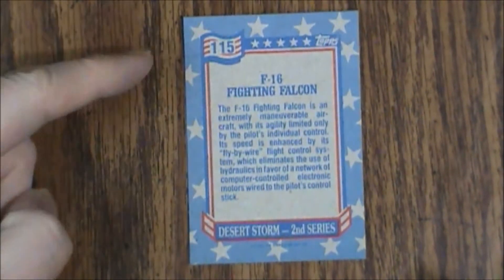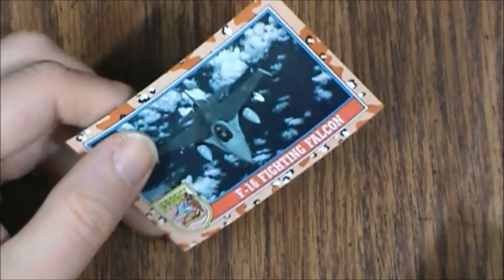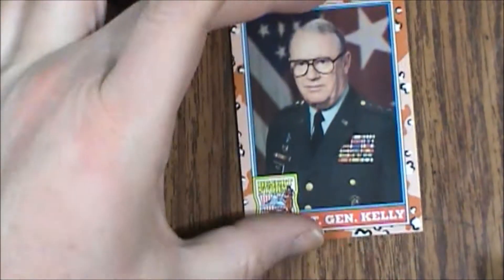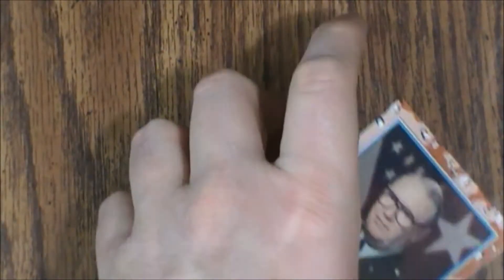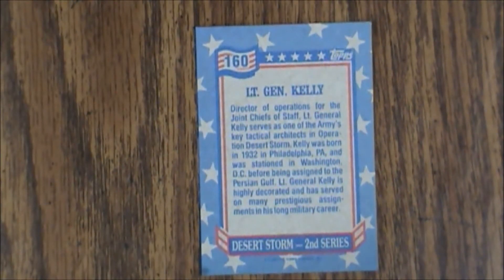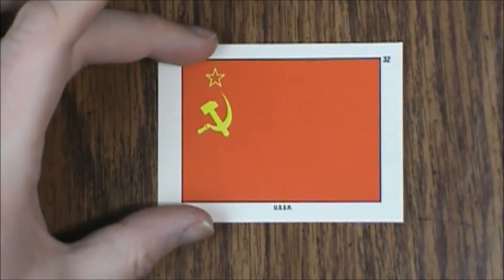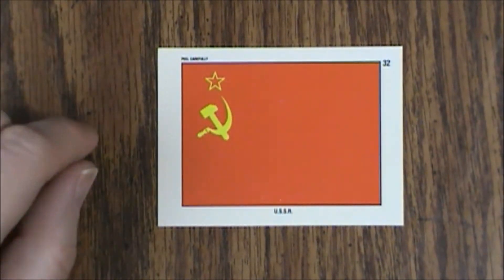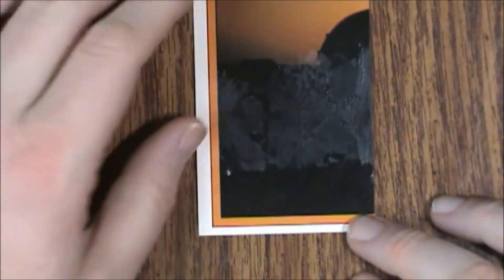You'll notice they have warped slightly — that's normal with these cards; they don't stay particularly straight. The next card we have is number 160, Lieutenant General Kelly. And then finally our sticker, which is number 32, the USSR. These flag stickers were pretty interesting. And then we've got our puzzle piece on the back, which actually goes like this.